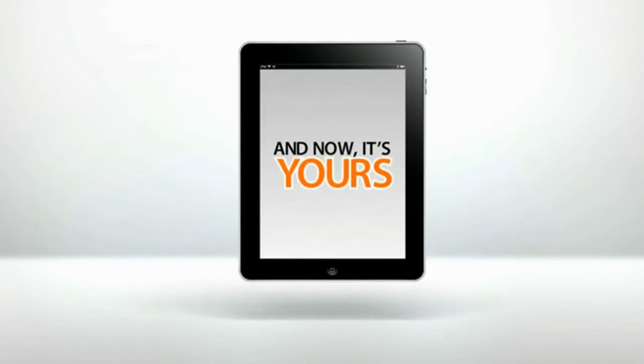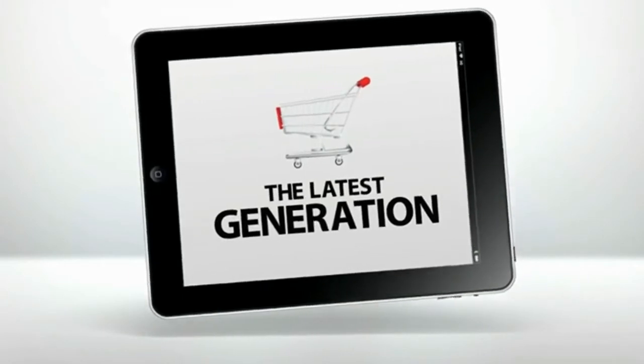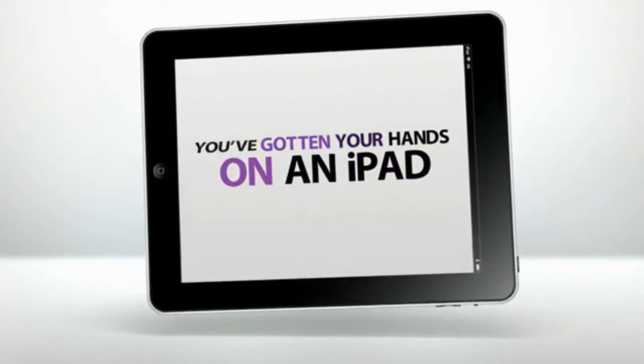And now it's yours. Maybe you got it as a gift. Maybe you finally splurged and brought yourself into the latest generation. Or maybe you plan to give it as a gift to a loved one. Either way, you've finally done it — you've gotten your hands on an iPad.